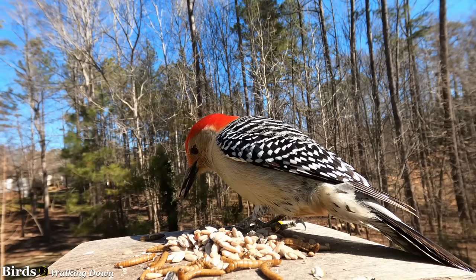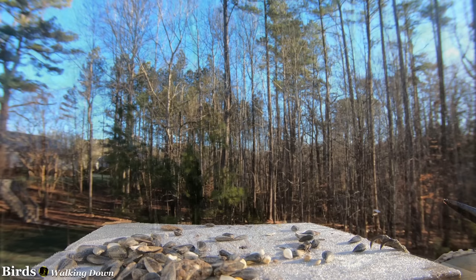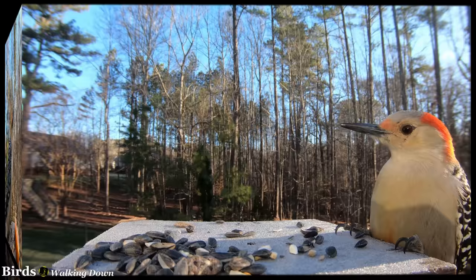Red-bellied woodpeckers are resident birds and are not truly migratory, wintering throughout their range. Some individuals may wander north in fall and remain through winter, though.